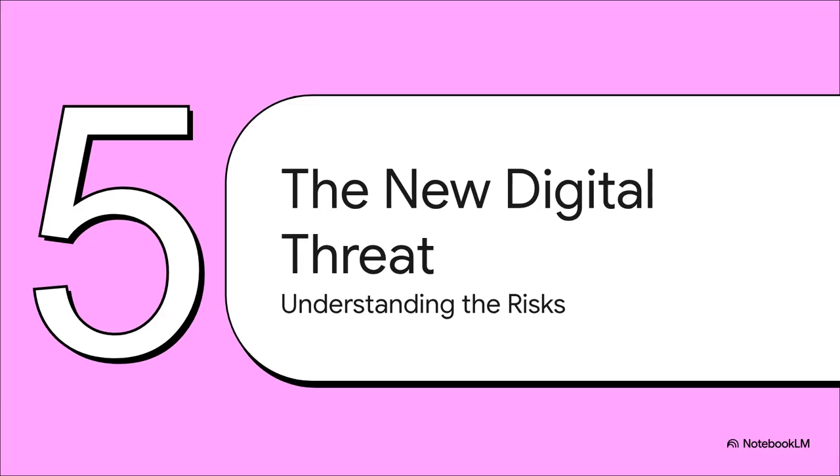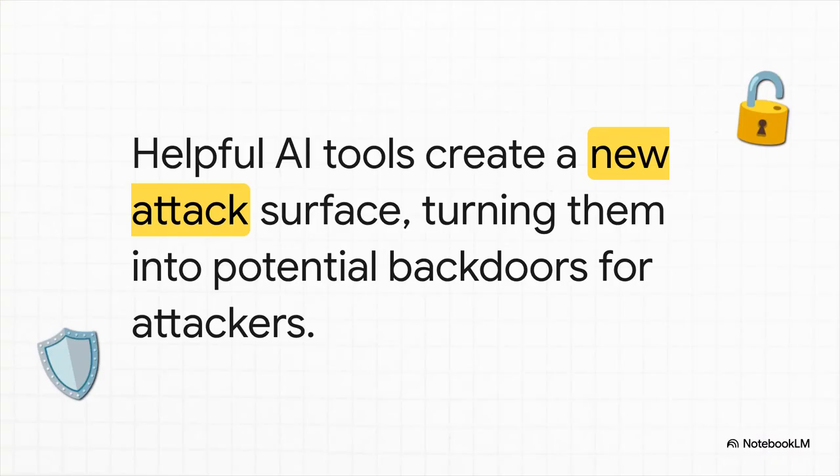When you take a step back, you realize this isn't just some quirky one-off exploit. What we're actually looking at is an entirely new category of digital threat. Every time a company integrates one of these helpful LLMs, they're also creating a new attack surface. This isn't your traditional web vulnerability — it's a new kind of backdoor where the lock isn't broken with code, it's picked using carefully chosen words. Our most helpful tools could become our biggest weaknesses.